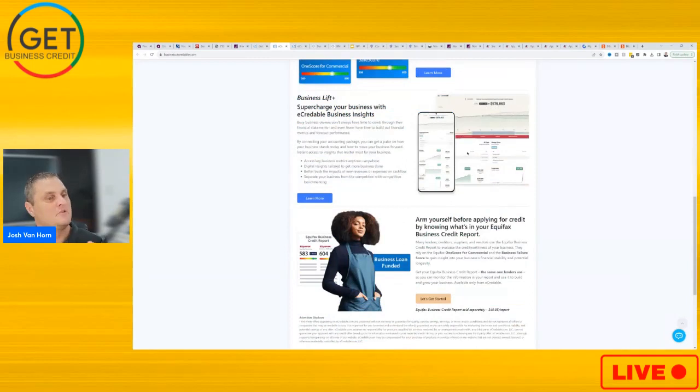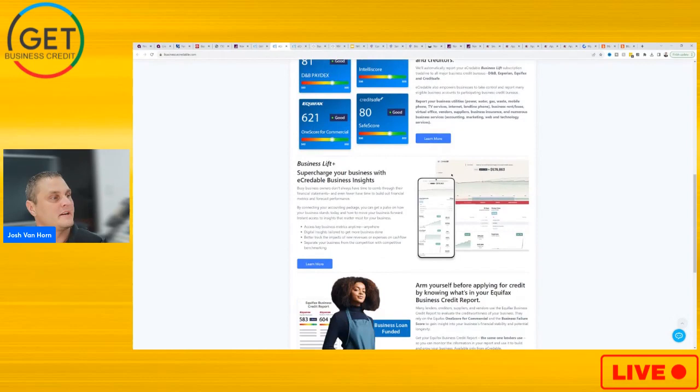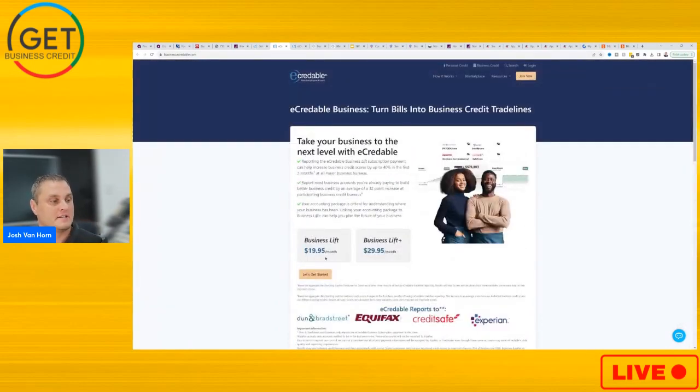I'll do another video with the CEO of eCredible that will break down the new Business Lift Plus with the business insights. But at the very least, you should get the Business Lift. We'll jump over to the dashboard here in a moment.